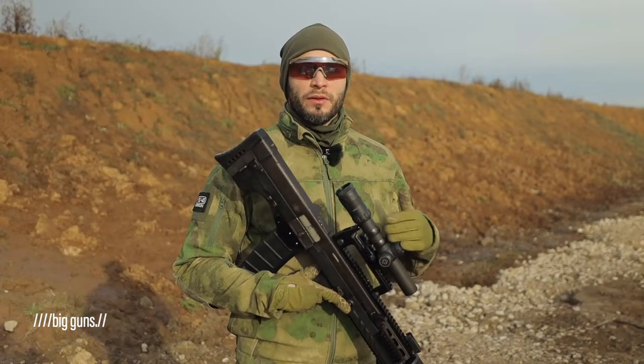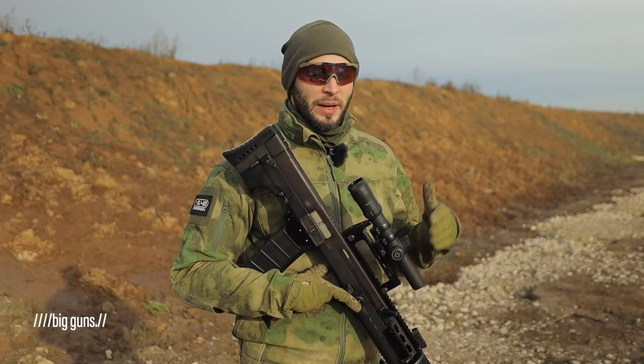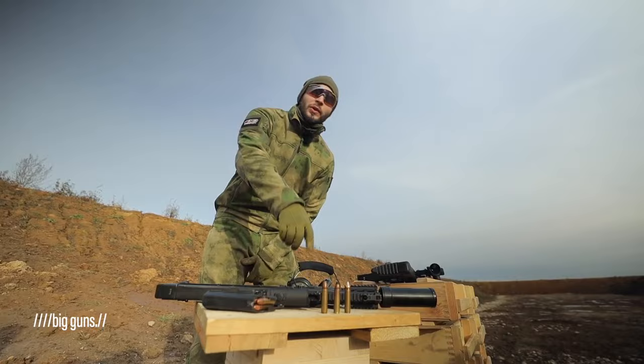This is a bullpup assault rifle called the Shock 12. It was meant to drastically surpass the AK-74's capabilities in close combat. The main goal during its creation was to make an effective platform that would be able to penetrate solid walls and eliminate terrorists no matter where the bullets hit them.